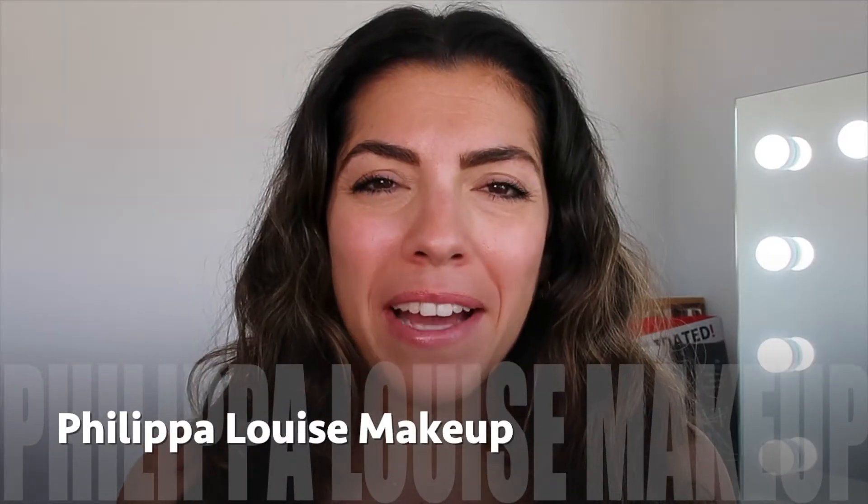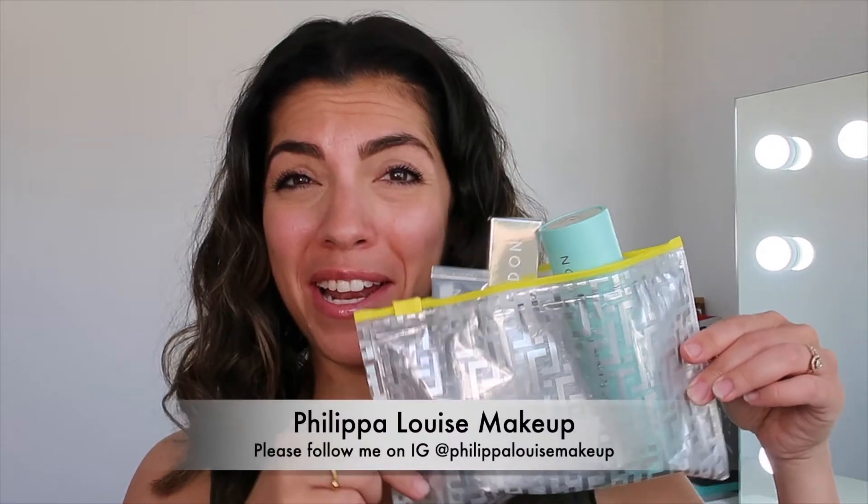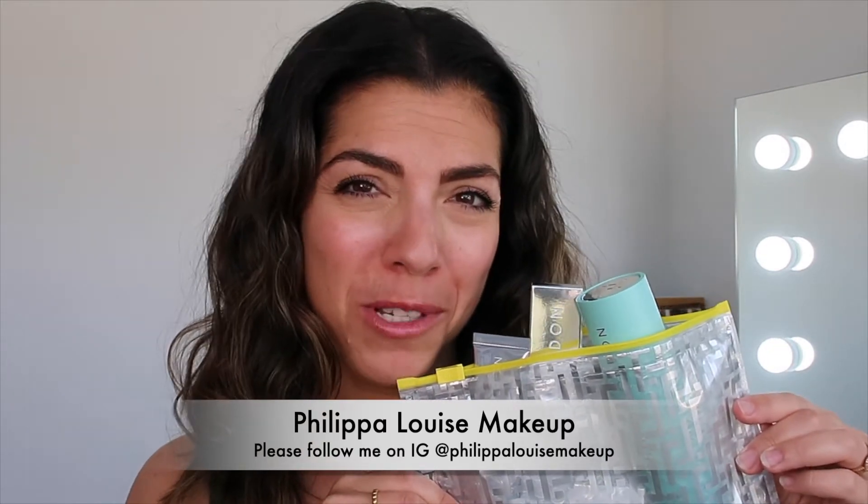Hey guys and welcome back to my channel. Hope you are doing fabulously. I have a Trini London haul to share with you and I am very, very excited.